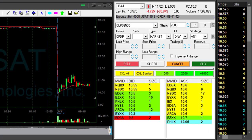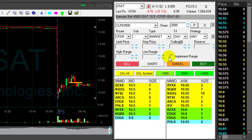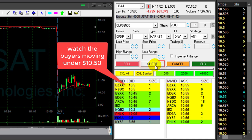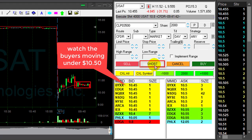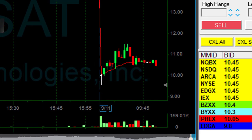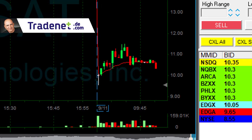Shorted earlier 4000 shares in USET and I'm going to add another 2000 here. It's consolidating and once it comes down under 1050 that should be the decision point. And here it comes.